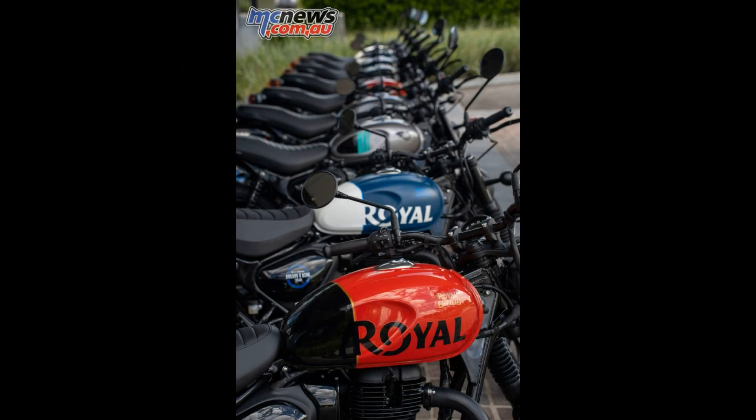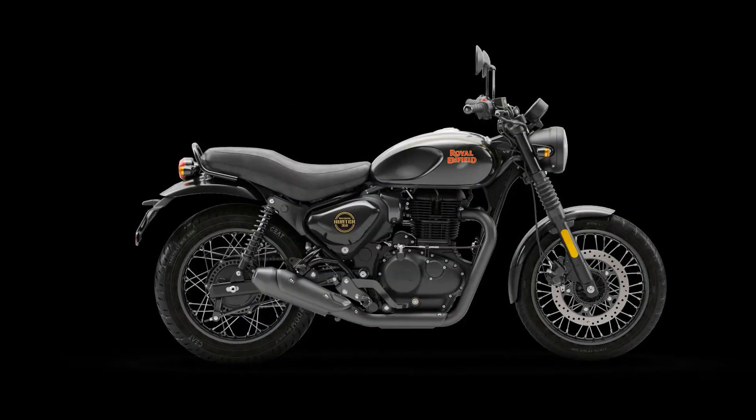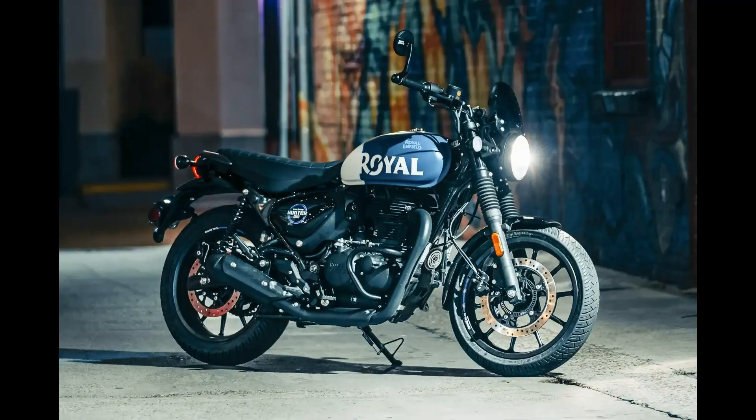The Hunter 350 manages to achieve 70 miles per hour, and will achieve a speedo-indicated maximum speed of over 80 miles per hour, according to media reviews.